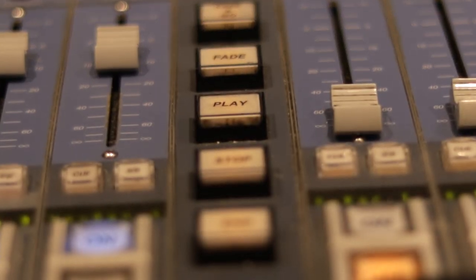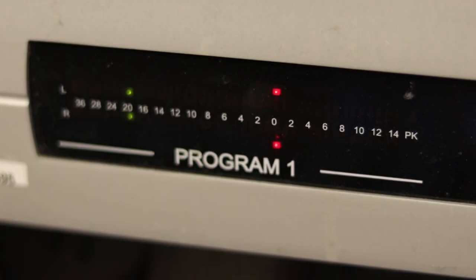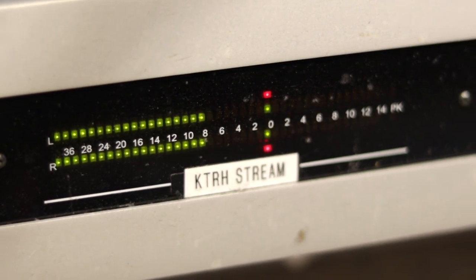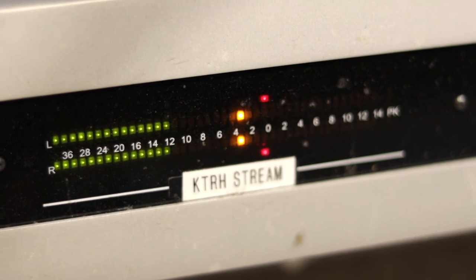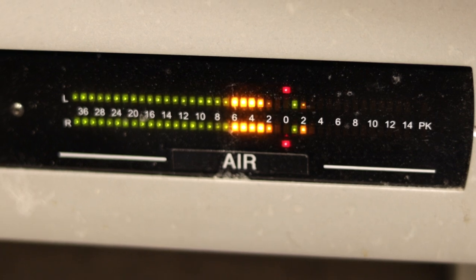These buttons play commercials and other audio elements off of the computer. These meters tell me what the board is sending out, what the digital audio stream to Alexa and the iHeartRadio app is doing, and what is going out over the 50,000 watt broadcast antenna.